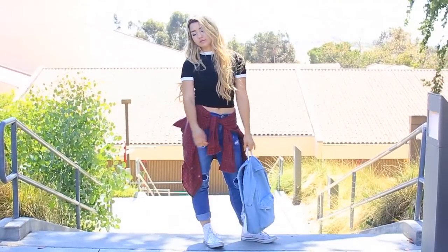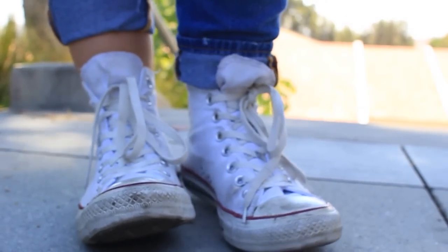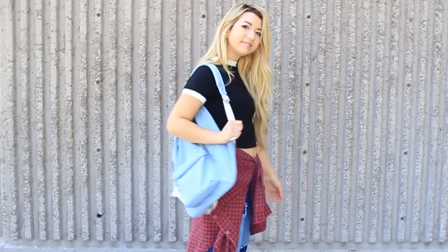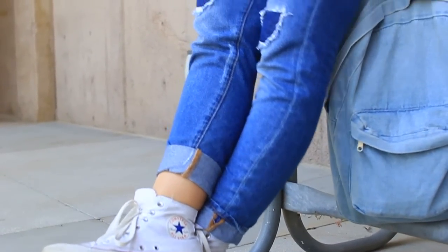I decided to pair these jeans with a red flannel and a black top with some white detailing. I feel like this is a perfect, kind of typical back-to-school outfit — super comfortable yet very fashionable and cute at the same time.